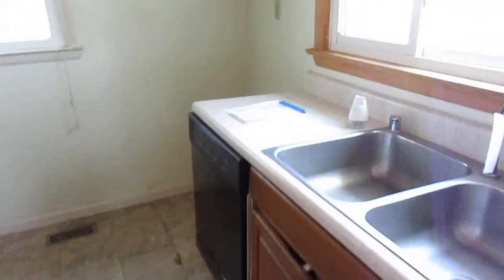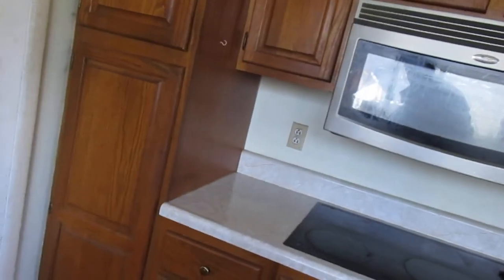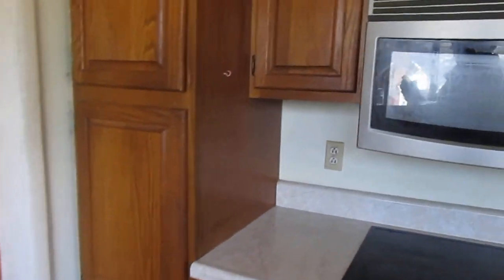Kitchen here is 10 foot 9 by 8 foot 7. Cabinets look a little bit old but they're all pretty much intact. Wooden countertops. Vinyl windows in here — windows look really good. Trim around the windows looks good and around the floor. Oven hanging from the ceiling — never seen that before.